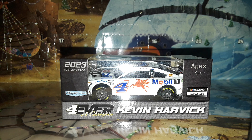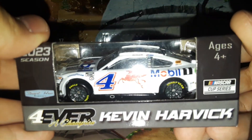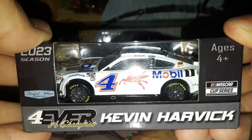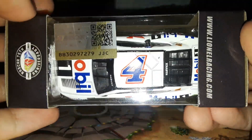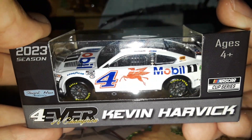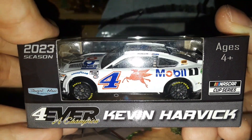Welcome back to Project 94 for another diecast review here on the channel. Today we're going to be looking at Kevin Harvick and this 2023 Mobile 1 Ford Mustang for Stewart-Haas Racing. This is going to be another iteration of the Mobile 1 Kevin Harvick paint scheme — the 2023 edition — which is going to be an all-white paint scheme with the Mobile 1 logos on the car, including the Mobile 1 and the little pegasus on the side.